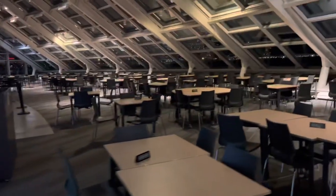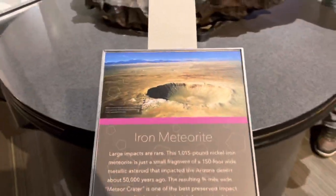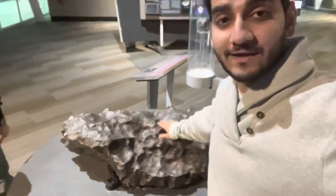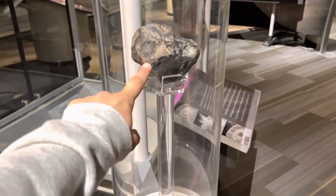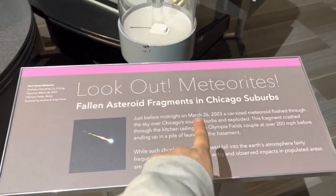Look at this — that's the meteorite, right? Is this original? Yes, this came from space — I'm touching space right now! It feels completely like iron, and it is iron. This meteorite flashed through the sky over the Chicago suburbs area and just exploded. That tiny meteorite left its mark in our solar system.